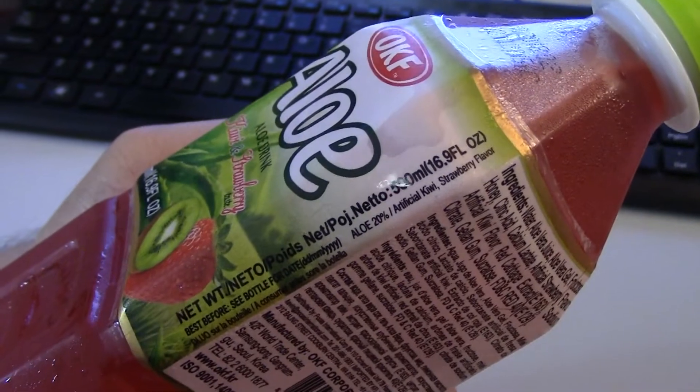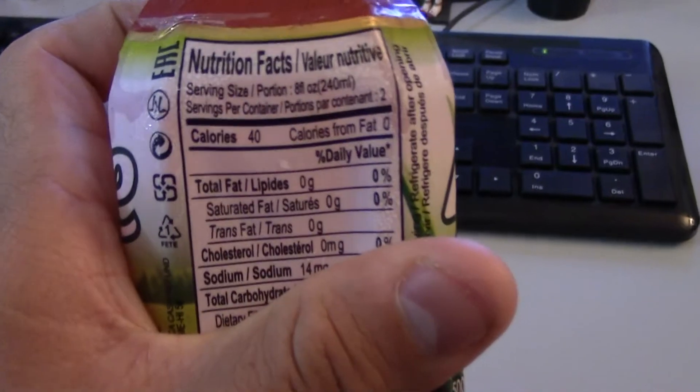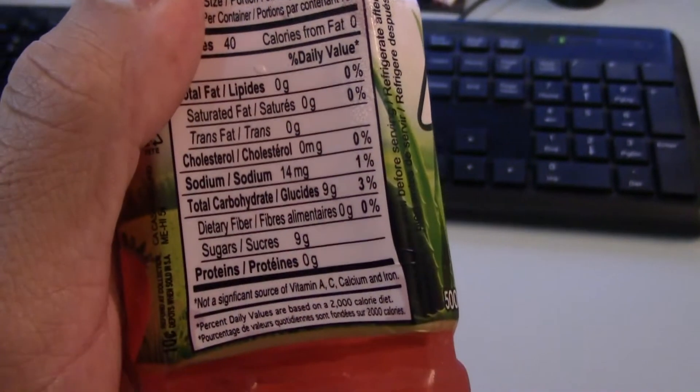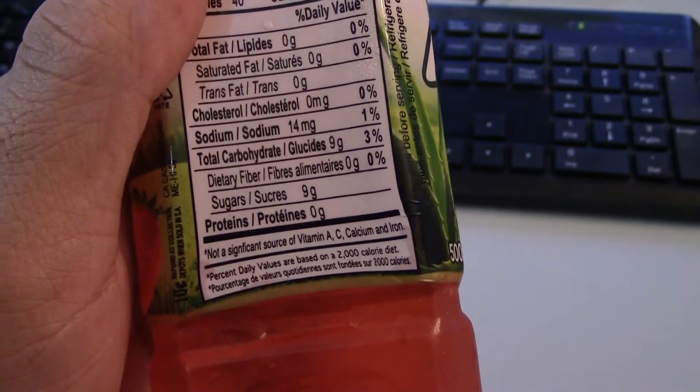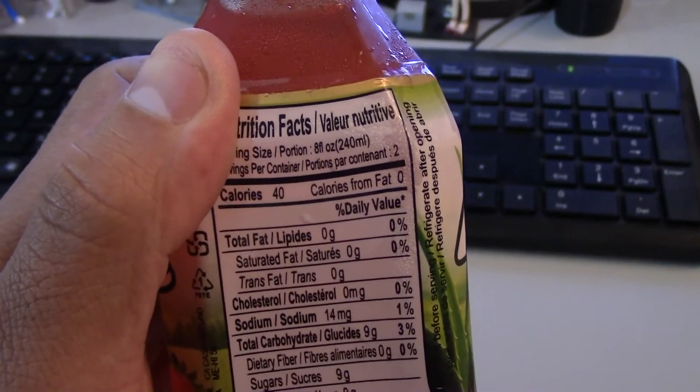Net weight 500 milliliters or 16.9 fluid ounces, so around 17 fluid ounces. Nutrition facts: 40 calories per serving, total fat zero, cholesterol zero, dietary fiber zero, sugars nine grams per serving, and there's two servings per container. It's not too bad.